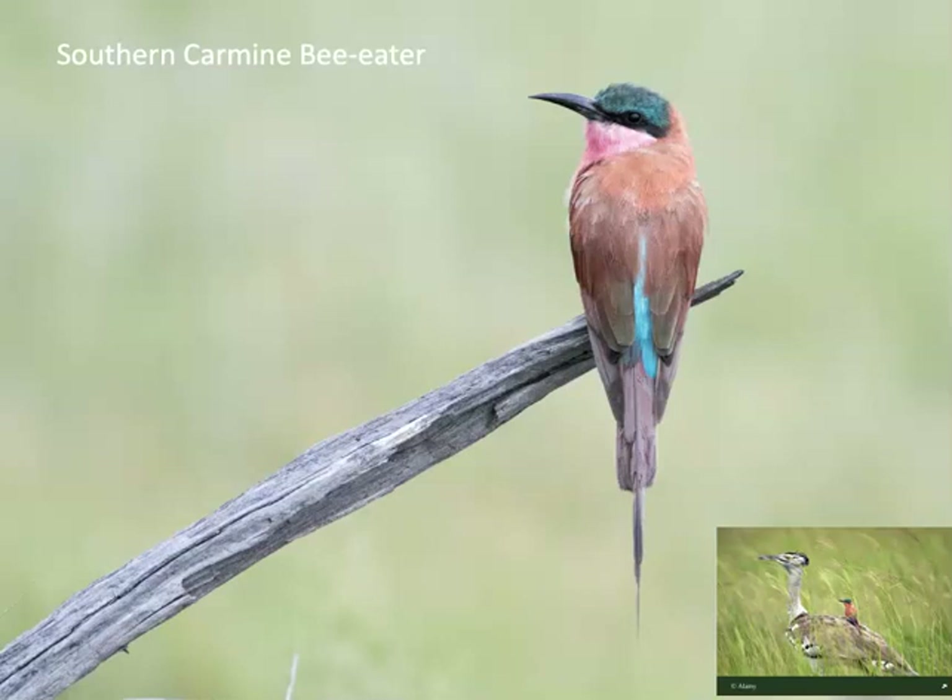We saw five species of bee-eaters. The most common was the southern carmine bee-eater. The southern carmine bee-eater and the Kori Bustard — the world's largest flying bird — have an interesting association: the bee-eater uses the bustard as a mobile perch and feeds on insects that the bustard flushes when hunting for small rodents and lizards. Apparently the bee-eater will also alert the bustard to predators, making it a mutualistic relationship.